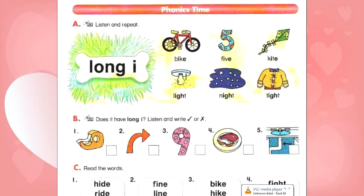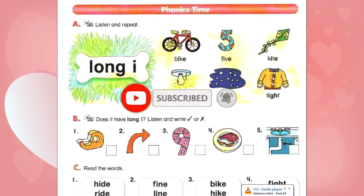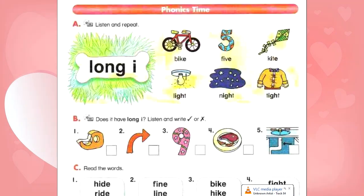B. Does it have long I? Listen and write check or X. Number 1: Tape. Number 2: Write. Number 3: Nine. Number 4: Meet. Number 5: Pipe.